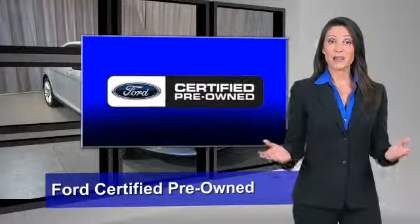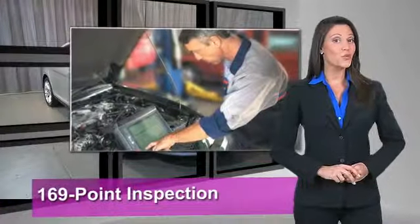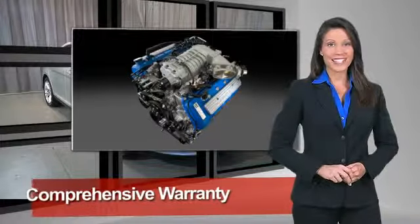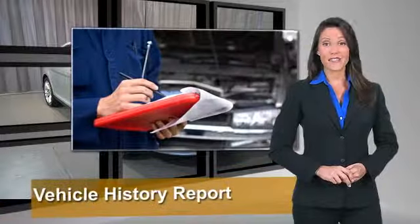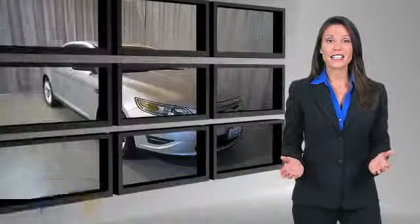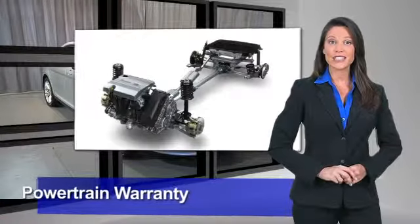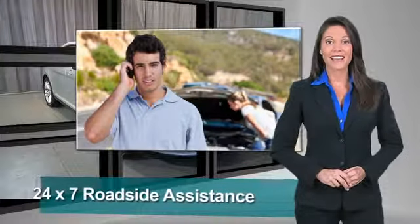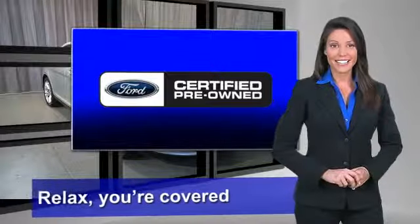This Ford-certified pre-owned vehicle has undergone a rigorous 169-point inspection by factory-trained technicians. We notice everything. Enjoy the confidence of the comprehensive limited warranty that offers coverage on more than 500 components. Relax, you're covered. See your dealer for details.